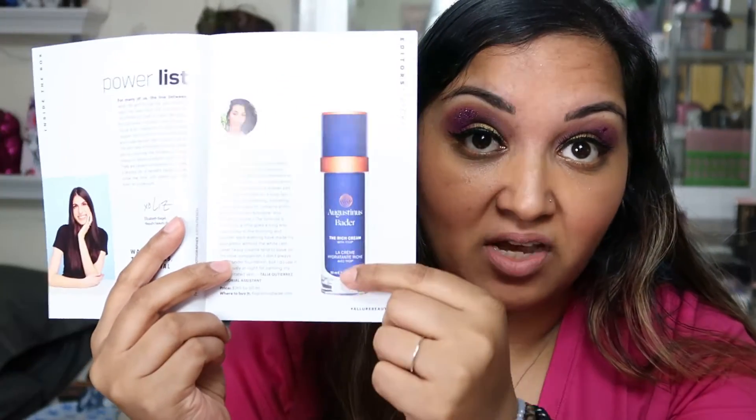You can use this underneath your foundation or after or over your foundation. The full size bottle is $265. We'll give it a go and see how it works.